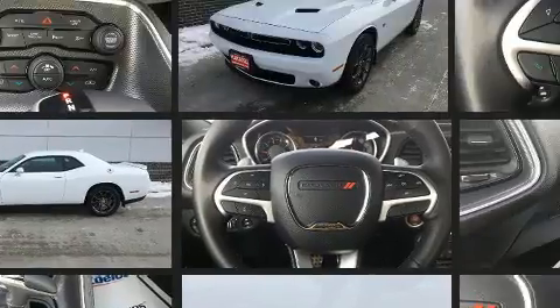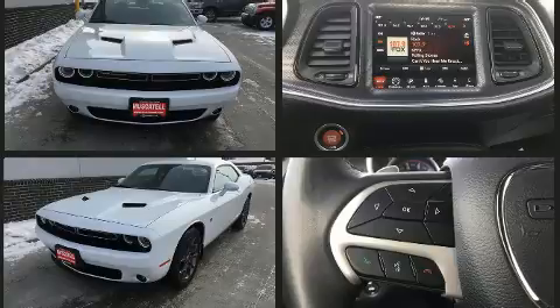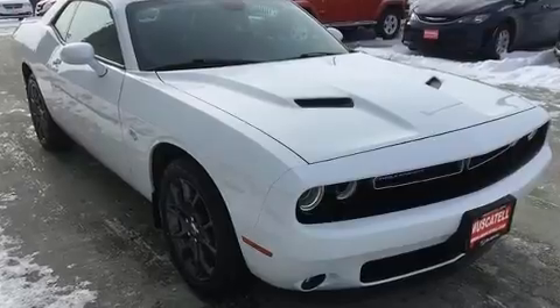Dodge made sure to keep road handling and sportiness at the top of its priority list. It features all-wheel drive versatility, an automatic transmission, and a refined six-cylinder engine.